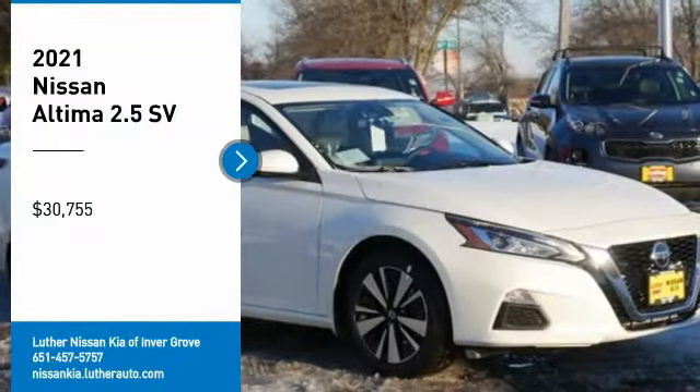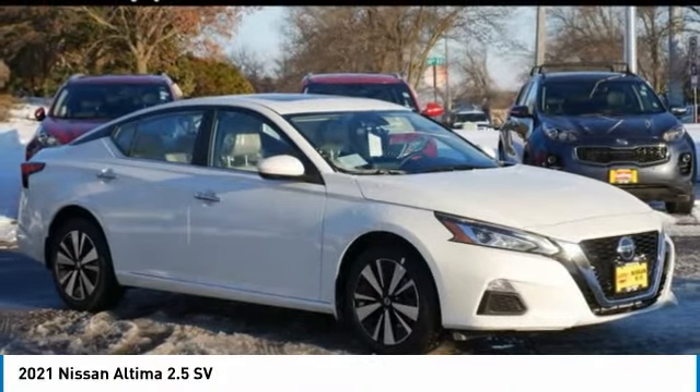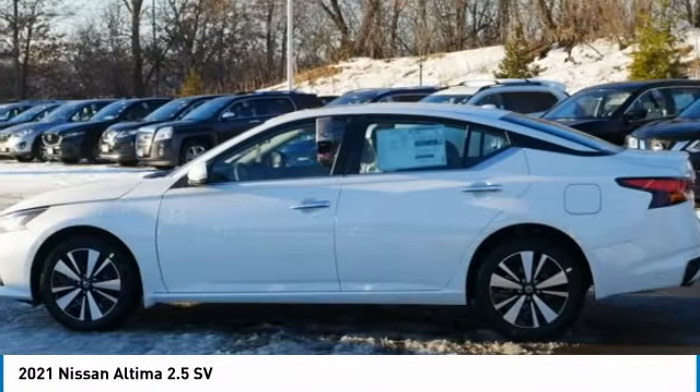We are pleased to show you the 2021 Ultima. The Nissan Ultima offers advanced features to make life easier, including push-button ignition, which comes standard.